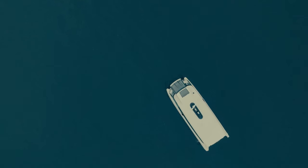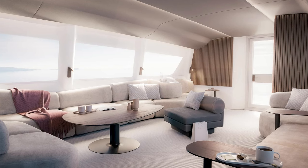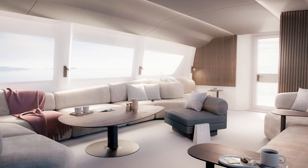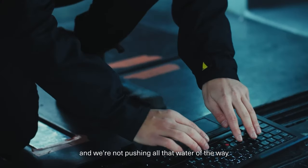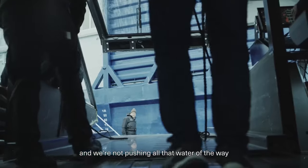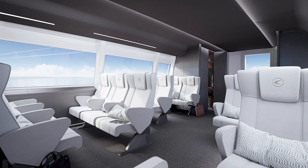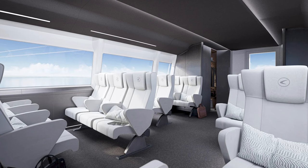But it's not just about speed — it's about comfort too. The P12 can accommodate 30 seated passengers, plus room for bicycles, strollers, and wheelchairs. They've even thought about the boarding process with an extendable automatic bow ramp. It's like they're saying, 'Step aside, boring ferries — we're making waves, literally.'